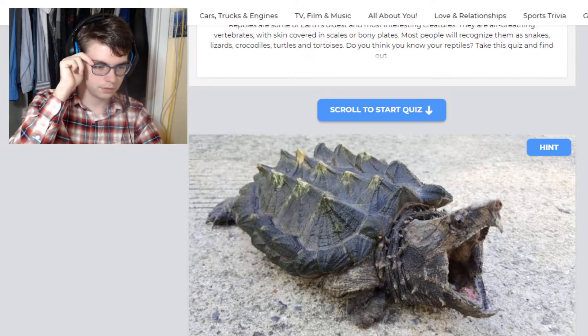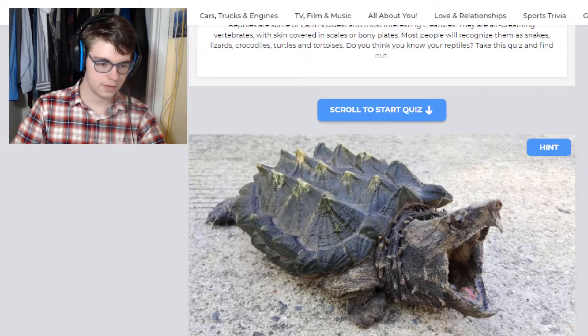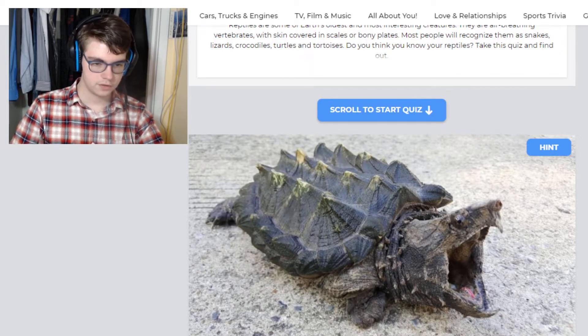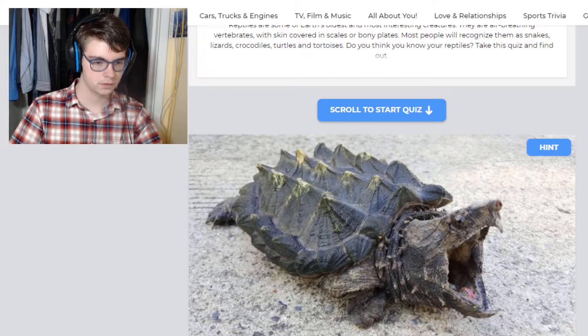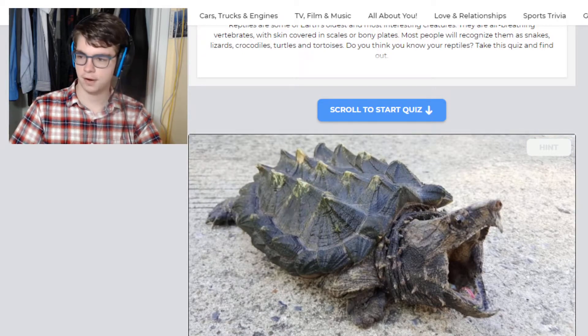Which reptile is shown in this image? Well, this is an alligator snapping turtle. It's not a box turtle — box turtles are very small and they don't have huge gaping mouths. And gopher tortoises are tortoises, and this is a turtle. That is probably not a good explanation, but that's what I'm going to roll with.